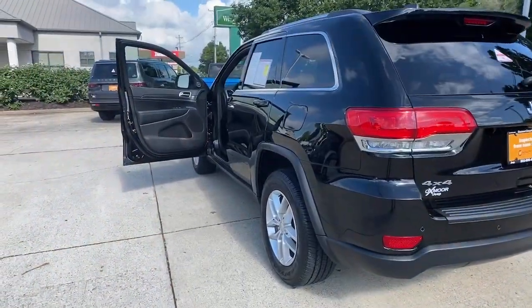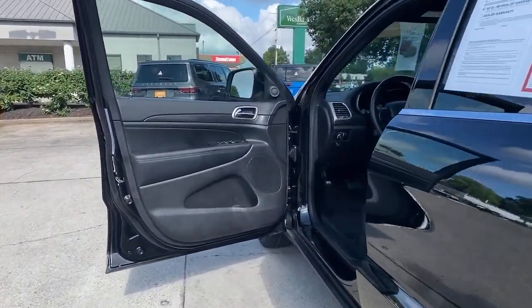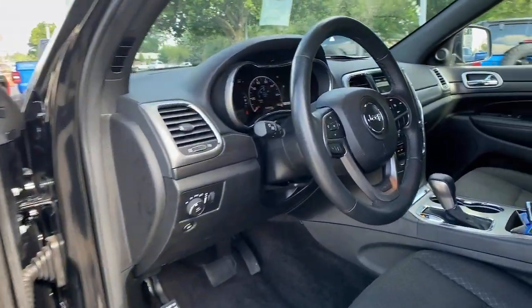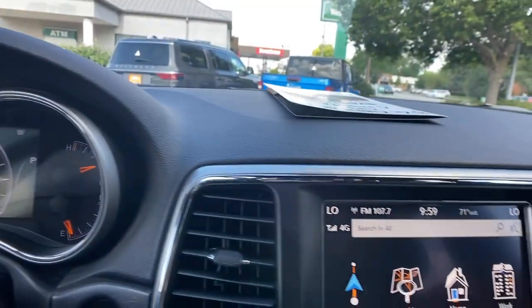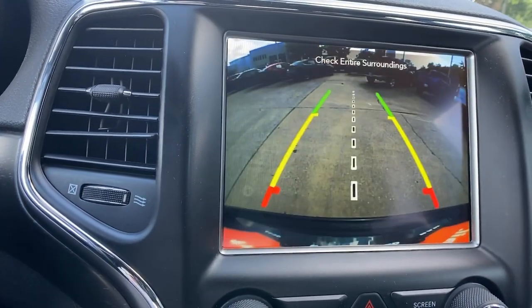It brings rugged versatility, advanced safety features, and passenger-focused technology along on every journey. These are just some of the great options this vehicle comes with: Apple CarPlay and/or Android Auto,